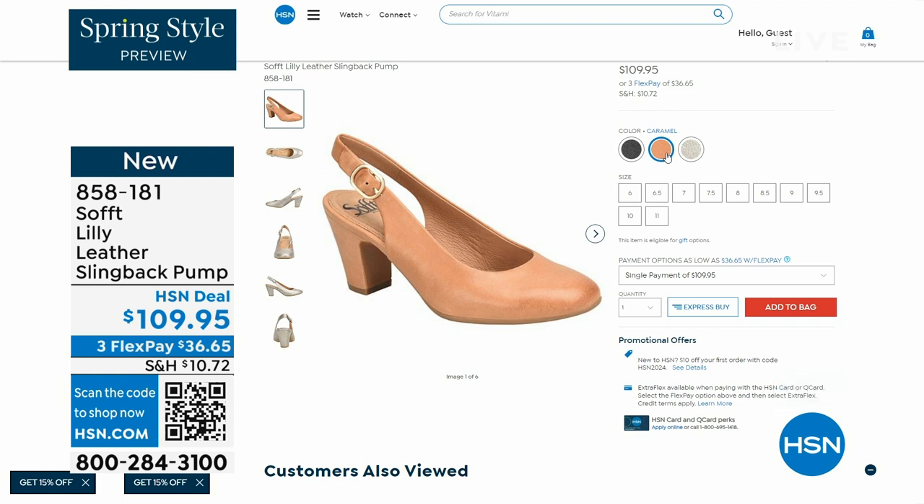If you need a great heel that's not too high, this is it. I always say anything less than three inches high is something that you can really do a lot of walking in. So enjoy these — 858-181 is the item number on those.